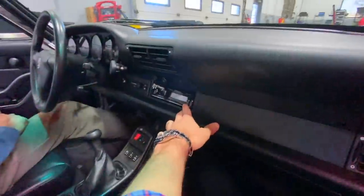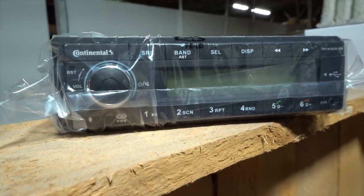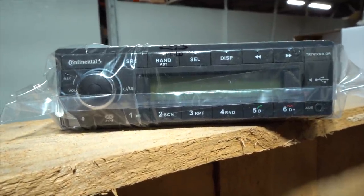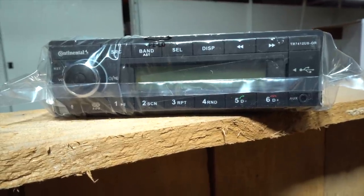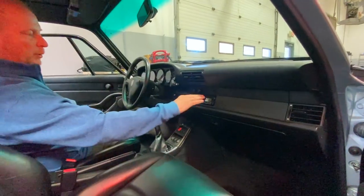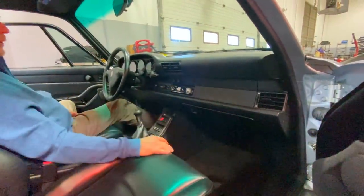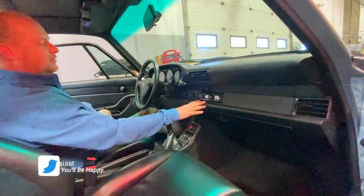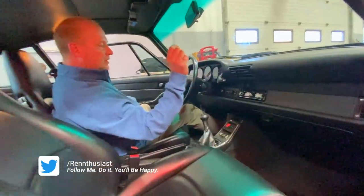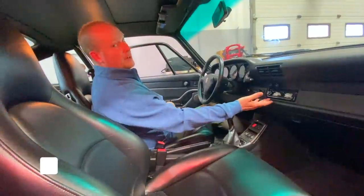I do want to go with the Continental Radio. Continental owns VDO — they're the same people that make the gauges for the car. The Continental brand is what you buy when you want the amber lighting on the inside. It's got a good look, it looks the part, and it's reasonably inexpensive — it's not $1,500.